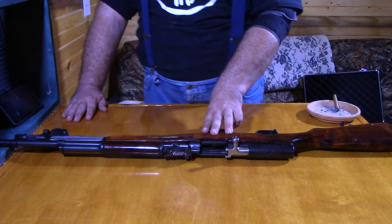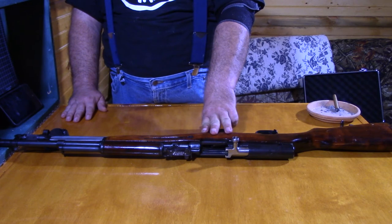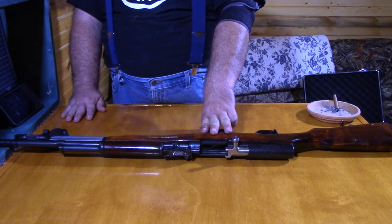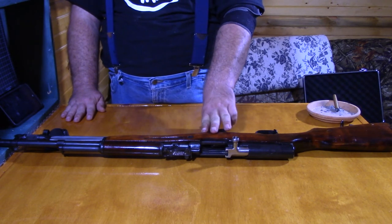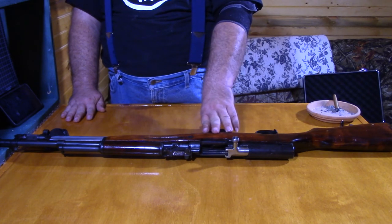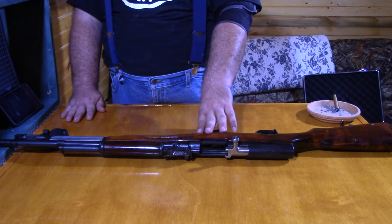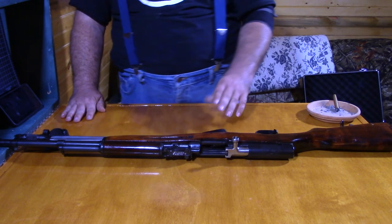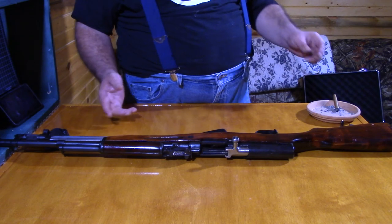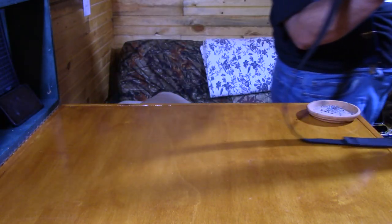Owning any fully automatic or selective fire weapon that was manufactured after 1986 is illegal. So if the weapon is not already 30 years old, you can't buy it at all. All of the selective fire and fully automatic weapons are collector's items and oftentimes run $30,000, $40,000, $50,000 a piece — something you do as an investment and not something that's just readily available that anyone can go buy. Even in Texas.